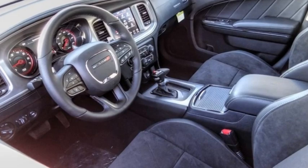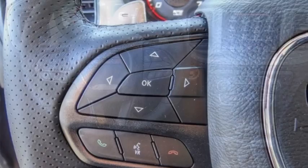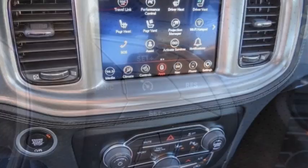Looking for the right vehicle? Check out the 2023 Charger. Inject some versatility, comfort, and sophistication into your muscle. The Charger is a powerful sedan that excites at every turn.